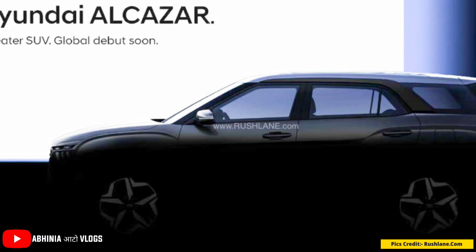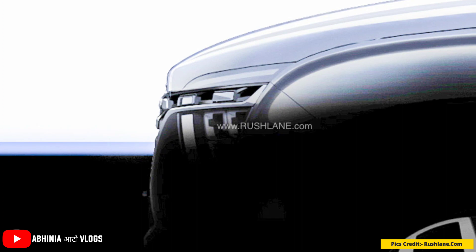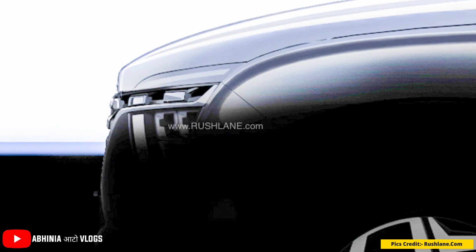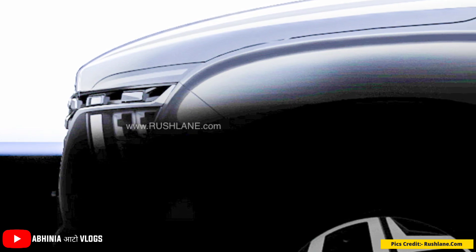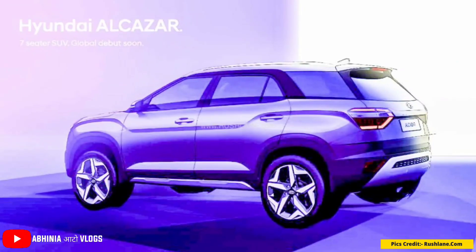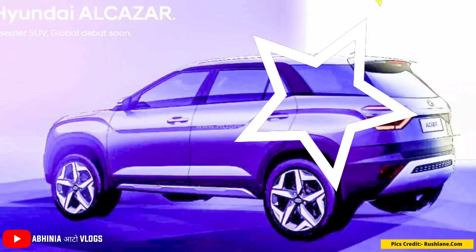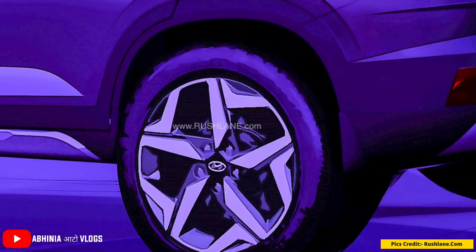Looking at the sketches, the exterior is revealed. The side and front are largely borrowed from the Creta, however the front grille has been redesigned so it looks different from the Creta at the front. On the side profile, you will notice updates such as more muscular body grooves and a new shape to the body lines.